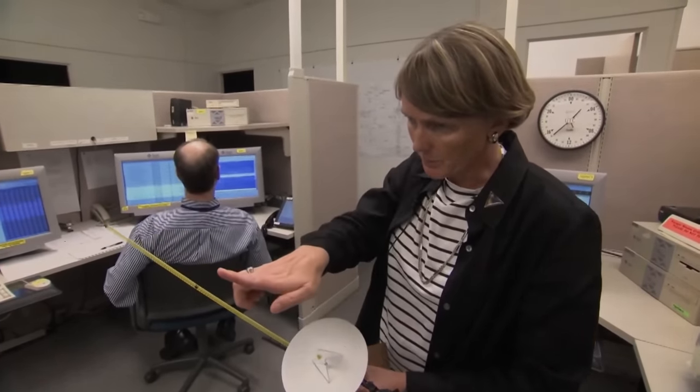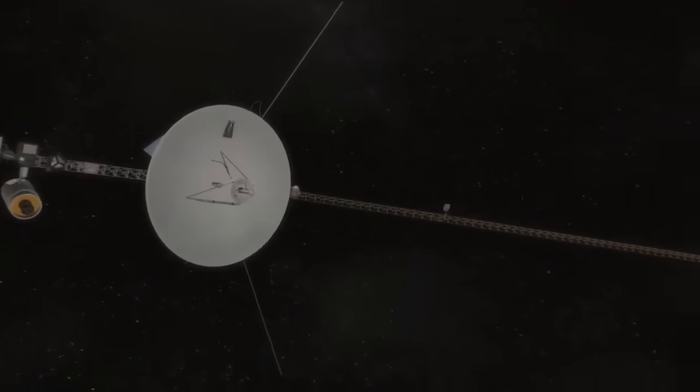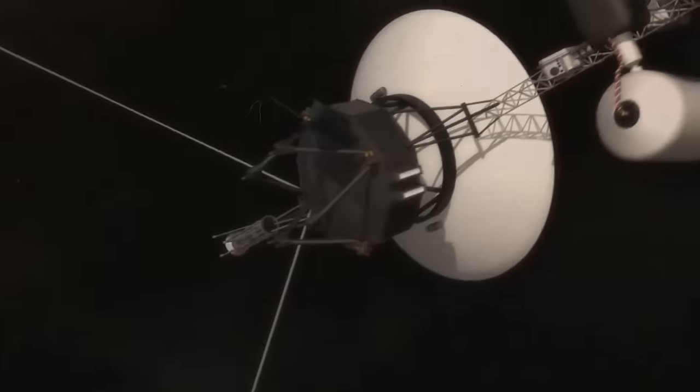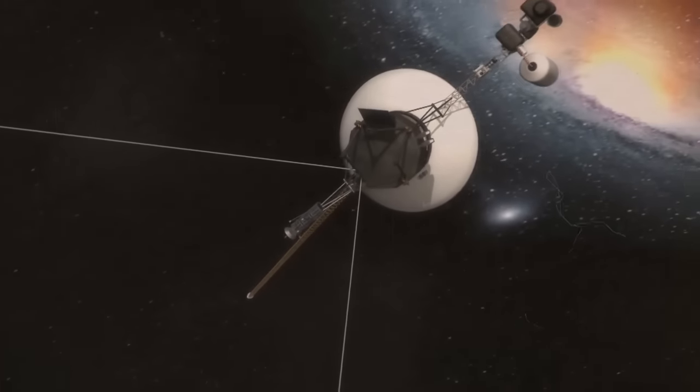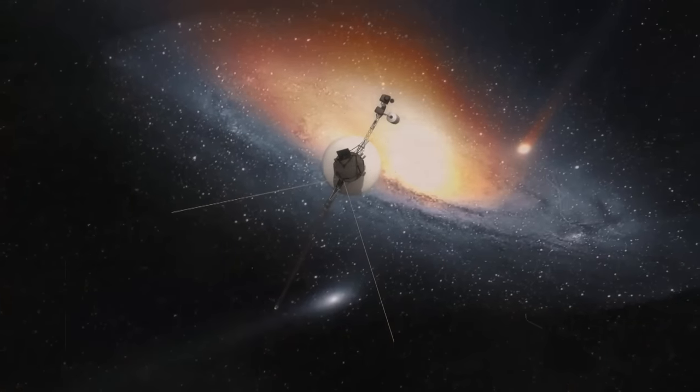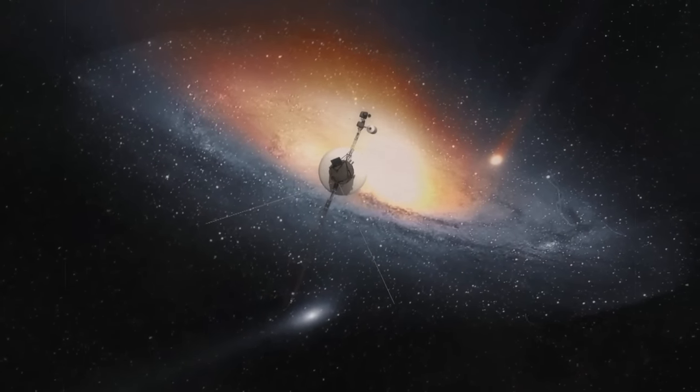There's also the Attitude and Articulation Control System, which handles the orientation and maneuvering of the probe's antenna, and the Flight Data Subsystem, which operates the cameras. Voyager's computer command systems have been running for nearly 50 years, earning them the record for the longest-running computer system without repairs.